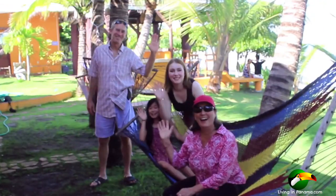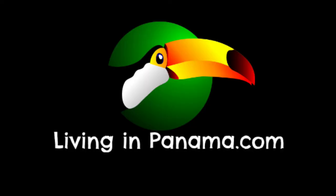If you want to learn more about Puerto Amoyas or living in Panama, click the links below. Thanks for watching.